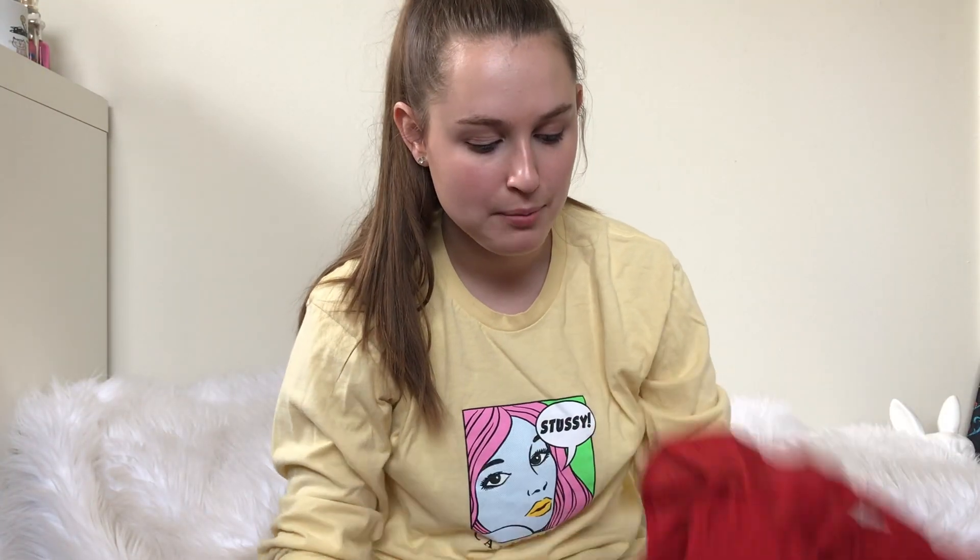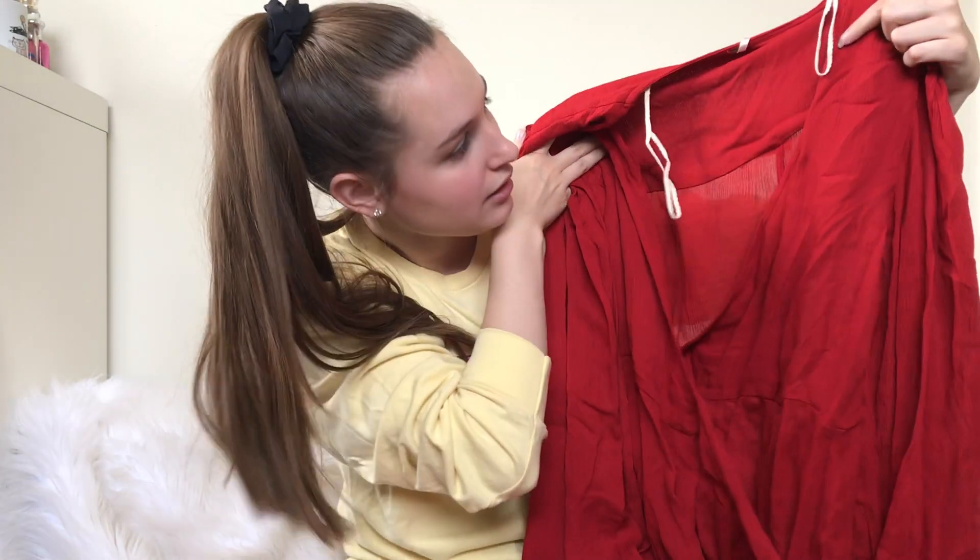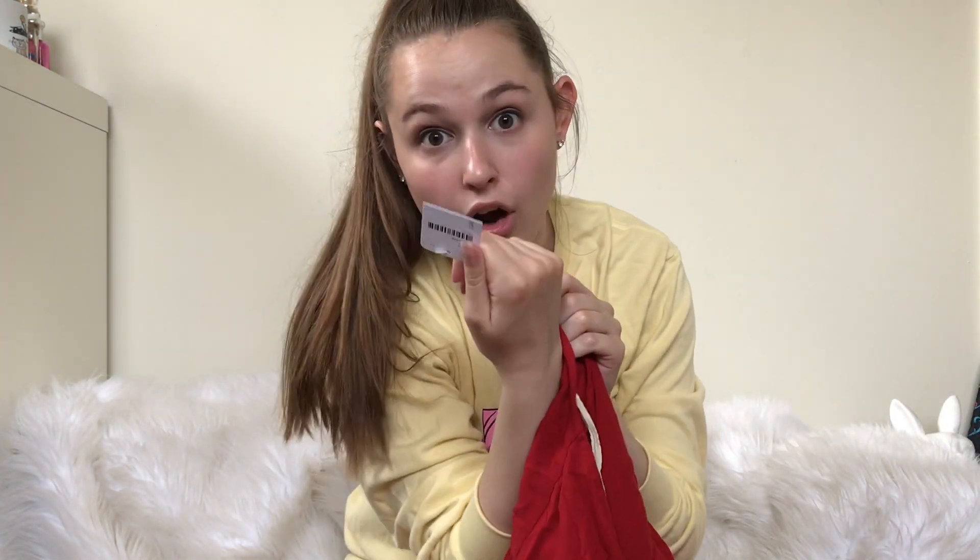Here's another one of the Free People pieces that were not priced up. This one is actually new with tags — it's a red wrap dress. The price tag was cut off by Goodwill.